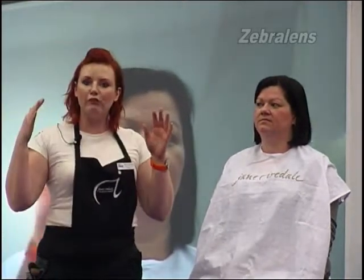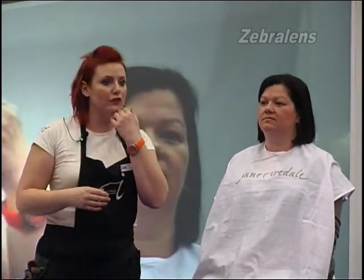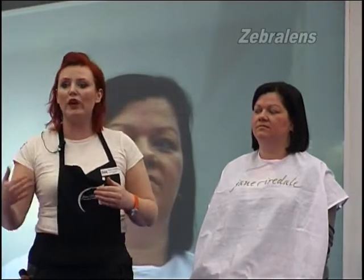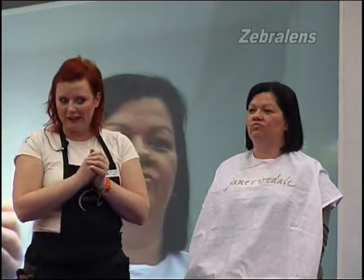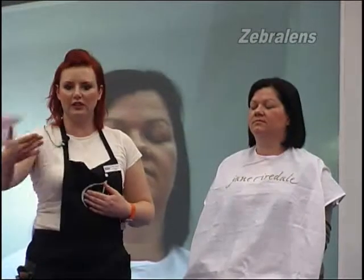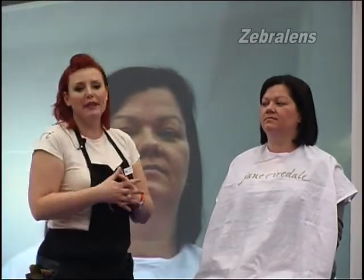After waxing, the skin can be very red — especially eyebrows can be red. If you've done an upper lip wax, we don't want our clients walking out with a red upper lip. It doesn't feel like a million dollars as they walk out of the salon. We call it the three-minute makeover.